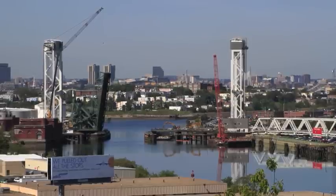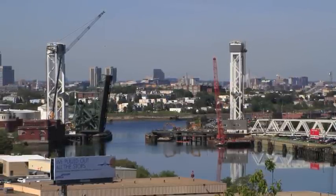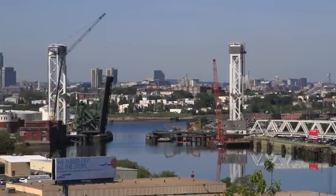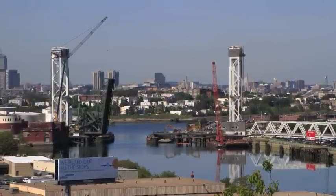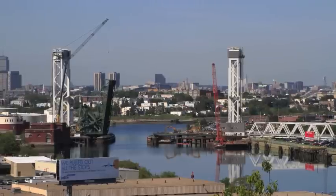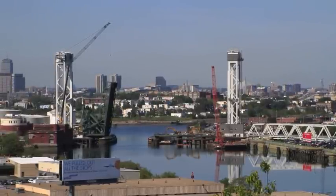Number 8. The Chelsea Street Bridge Replacement, Boston, Massachusetts. Designer HNTB designed a constant depth Warren-type truss for the superstructure of this bridge. Utilizing state-of-the-art three-dimensional modeling of the new bridge, HNTB was able to reduce the amount of structural steel required for the new lift span and produce a very efficient and attractive design.